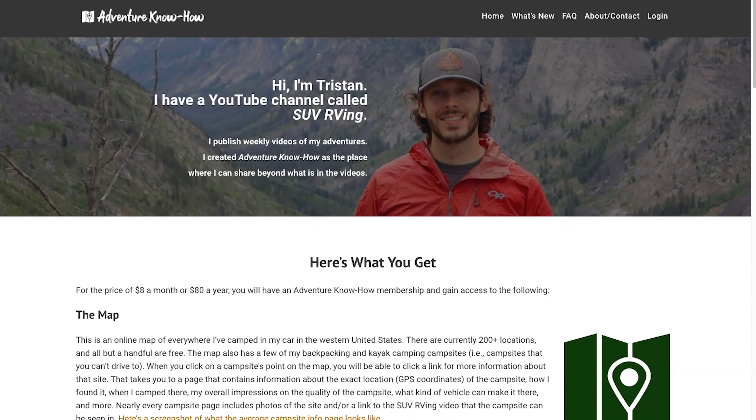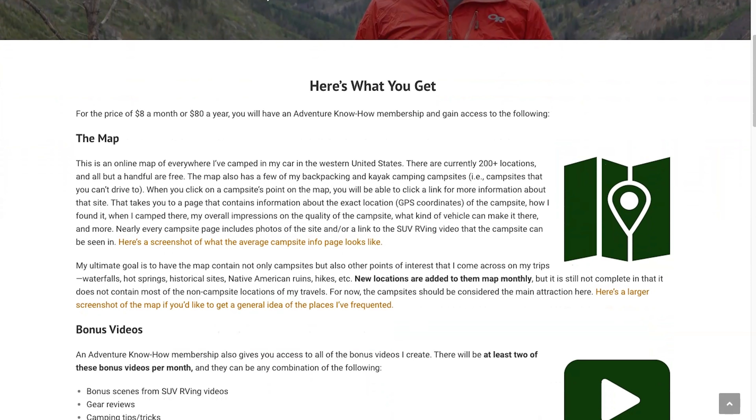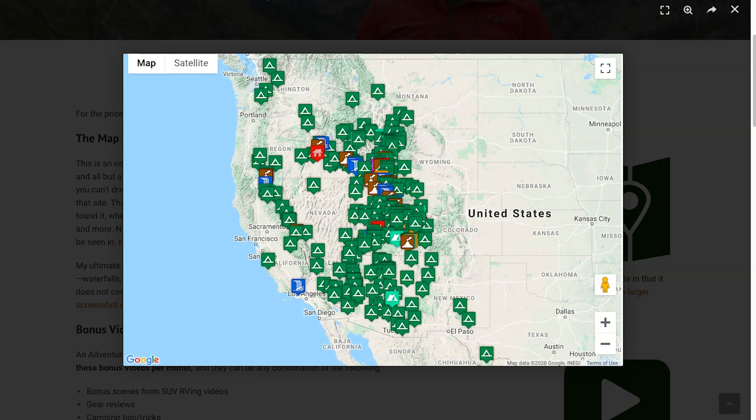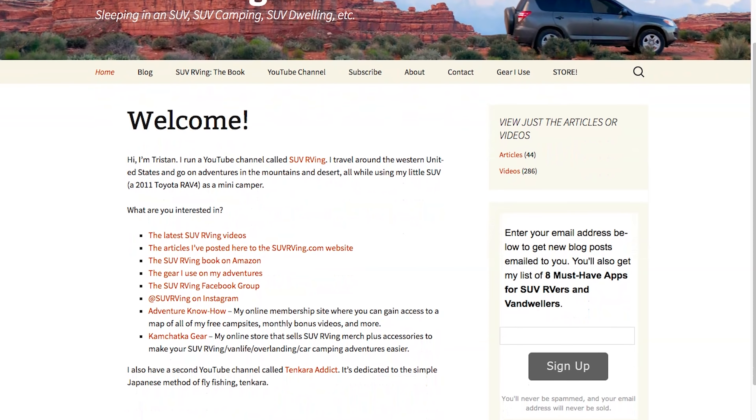Hope you enjoyed the video and the day's adventures. Let me know what you think and if you have any questions. Be sure to check out Adventure Know How, my new site where you can gain access to a map of all my free campsites plus monthly bonus videos. Learn more at AdventureKnowHow.com. For links to everything SUV RVing related, visit SUVRVing.com. Links to these sites and more will be in the video description. I'll see you next time.